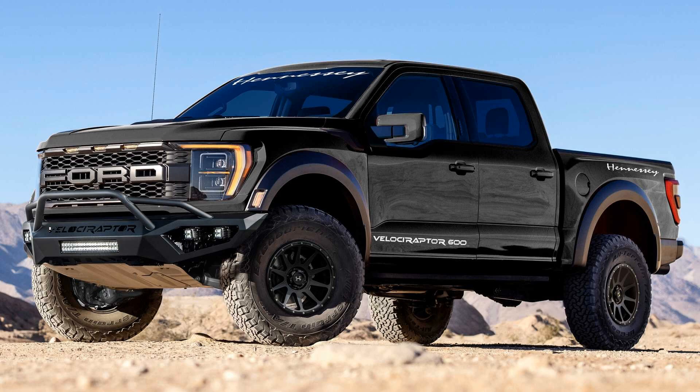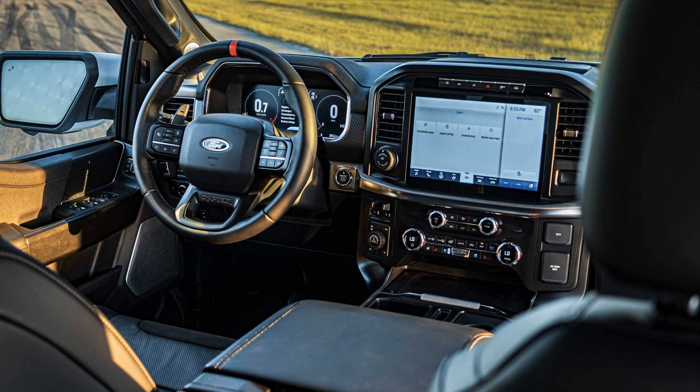The company is predicting this new truck to be its best-selling offering yet. Hennessy intends to build 250 examples of the Velociraptor 600 per year.